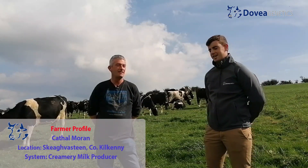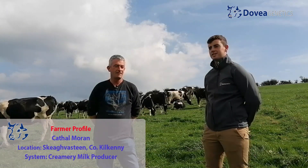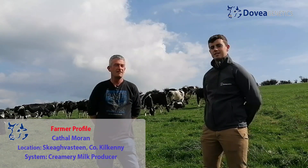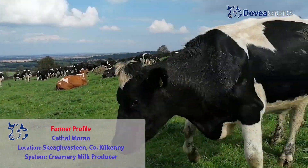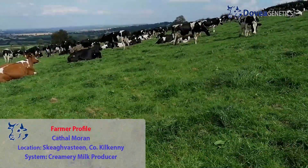John Delay here from Davey Genetics, and we're here on the farm of Cahill Mourne in County Kilkenny. Cahill is currently milking around 300 dairy cows and we're just going to talk a bit about his breeding here in Kilkenny. Cahill, would you maybe just give us a brief introduction to your herd and your land type and farm here?